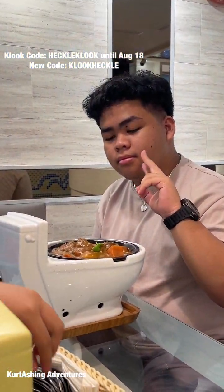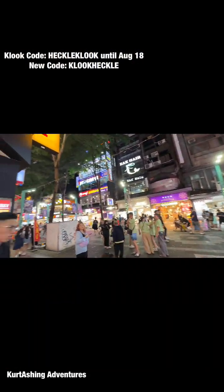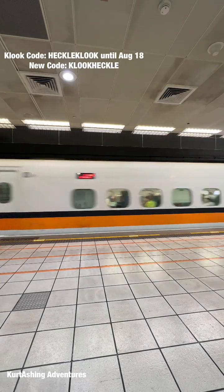After that, we headed to Ximending to find the Modern Toilet Restaurant and have our early dinner. We had a very delicious hotpot here, and then afterwards we explored the Ximending area for a little shopping.